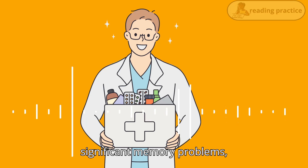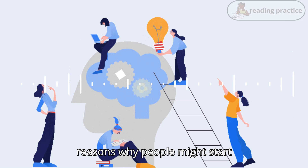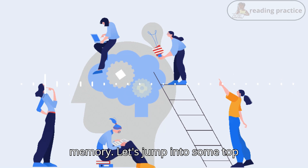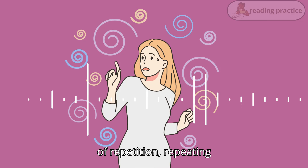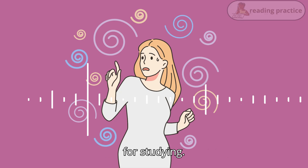If you're experiencing significant memory problems, it's always a good idea to consult with a healthcare professional. Now that we've covered some reasons why people might start forgetting things, let's get into the good stuff — how to improve your memory. Let's jump into some top tips. First up, let's talk about the power of repetition. Repeating information helps to reinforce it in your memory. This is why flashcards are so effective for studying.